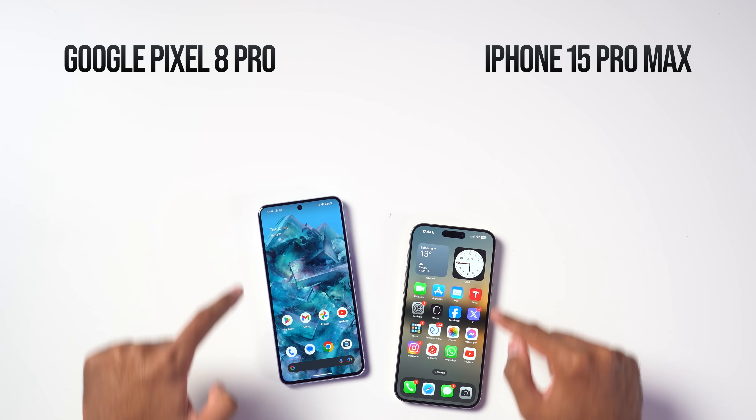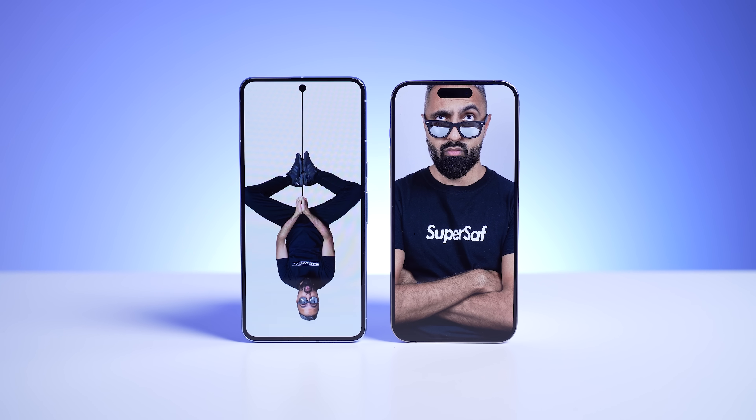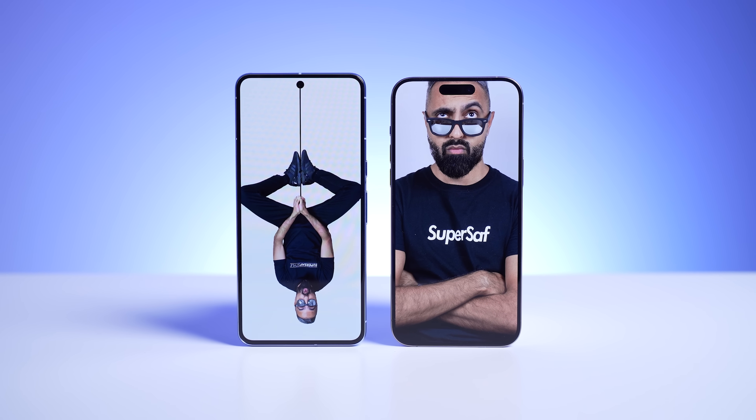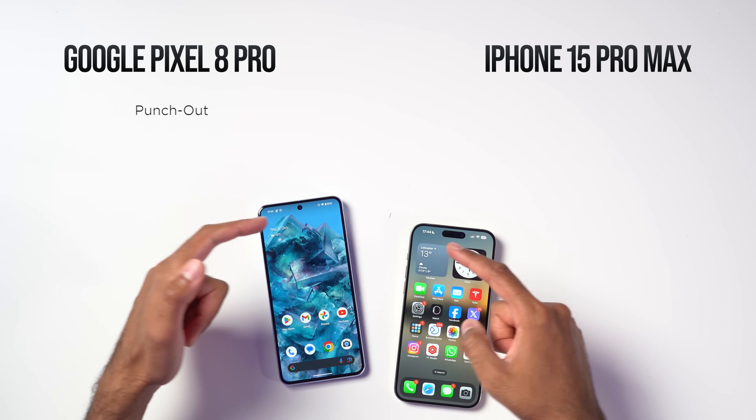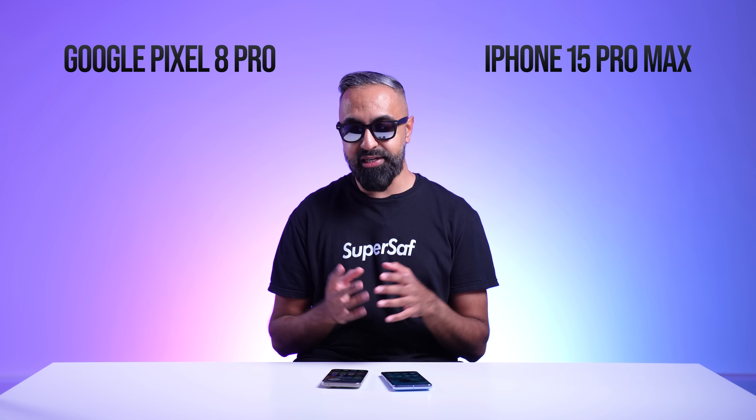Both have small symmetrical bezels. The iPhone might just have slightly smaller bezels, though I'm not sure that matters much. The Pixel has a punch-out cutout, while the iPhone has the Dynamic Island.